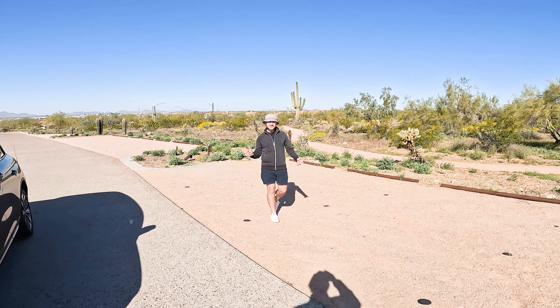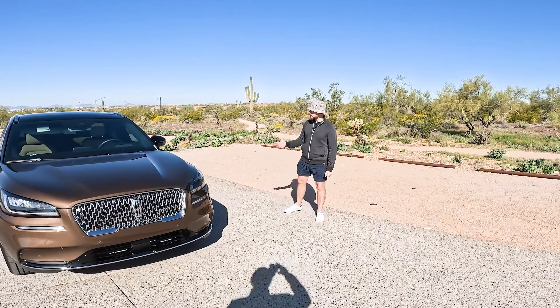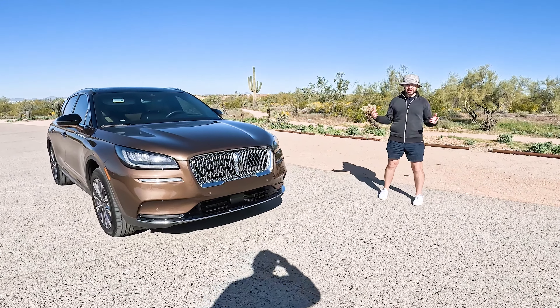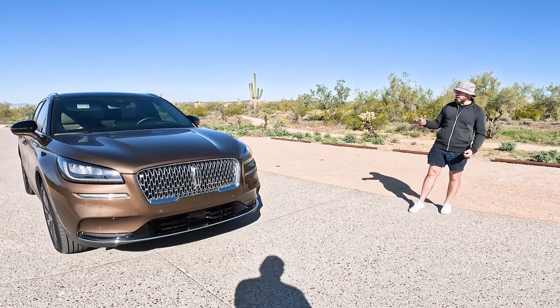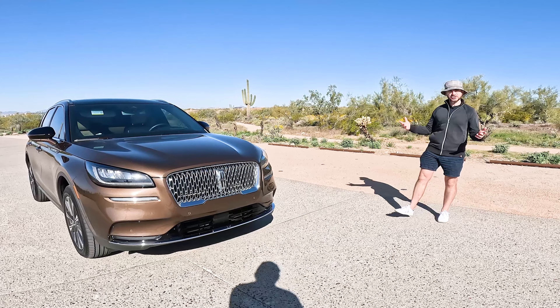Welcome back to the Desert Road. We're in beautiful Scottsdale, Arizona today reviewing this 2022 Lincoln Corsair. Excuse the little bit of wind — it's extremely windy out here. We're going to give you a full tour of this car: a walkaround of the interior and exterior, and obviously take you on a drive and share all of our impressions.